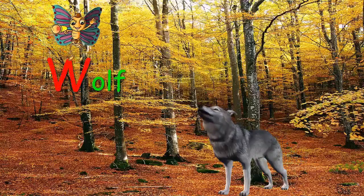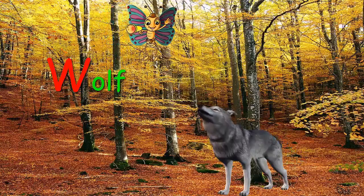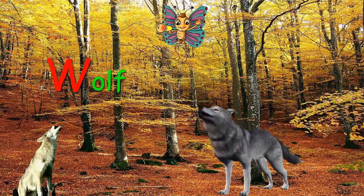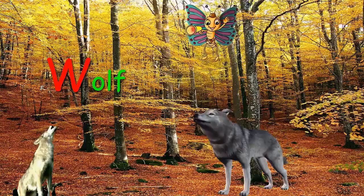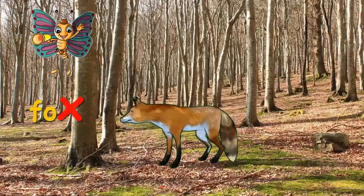What's that? A Wolf. W for Wolf. A baby Wolf is a pup. Look there.